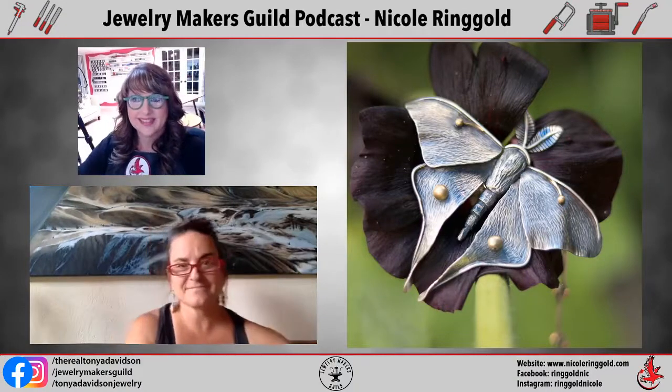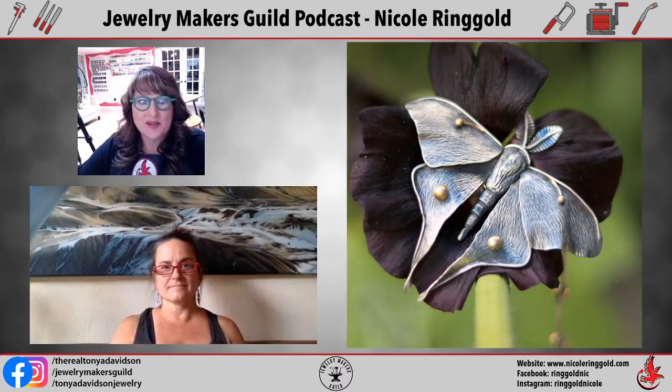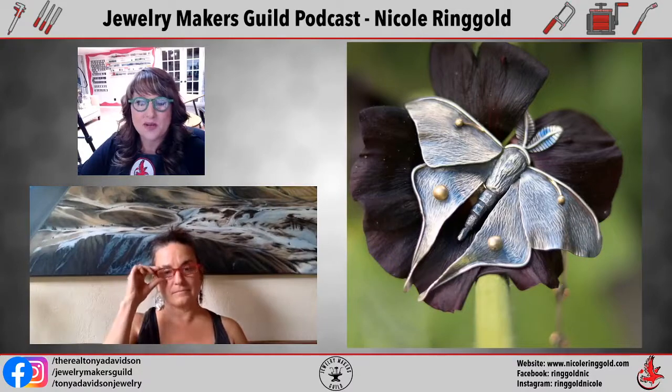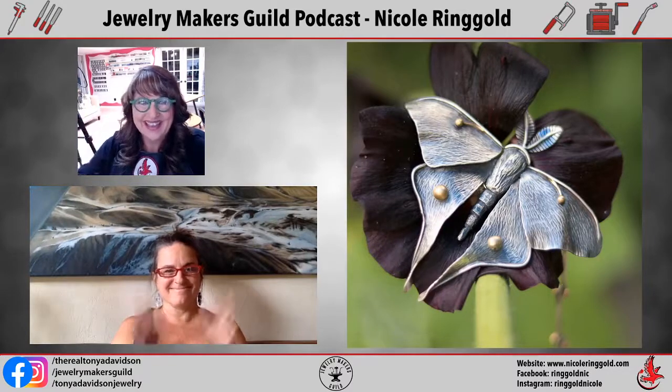Hello everybody, welcome to today's Jewelry Makers Guild podcast, where we dive into the creative driving forces of our fellow jewelers. I'm Tanya Davidson, the creator of the Jewelry Makers Guild and a fellow maker of 24 years. It's my quest to learn as much as I can, try as many techniques, buy as many tools and materials, and share that information with other artists. Please help me welcome today's guest, Nicole Ringgold.